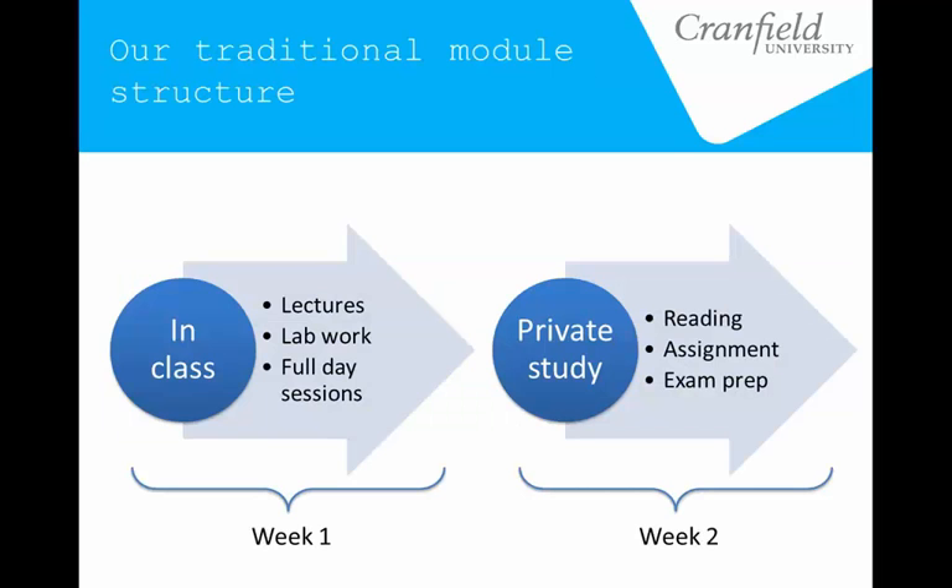Cranfield is a little unique because we are postgraduate only, and the bulk of our teaching is on one-year taught master's programs. We have a standard module structure: you do a week of intensive in-class time — lecturing, lab work, full-day sessions — and then you have a week off for private study, homework, or completing an assignment. It's week on, week off — that's our standard year-long structure for the taught components.